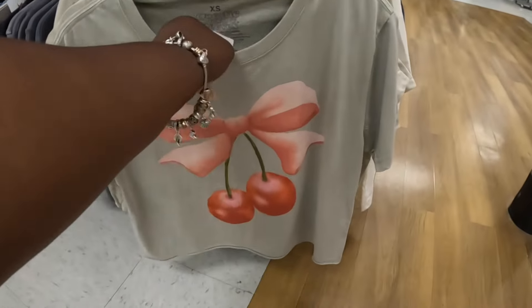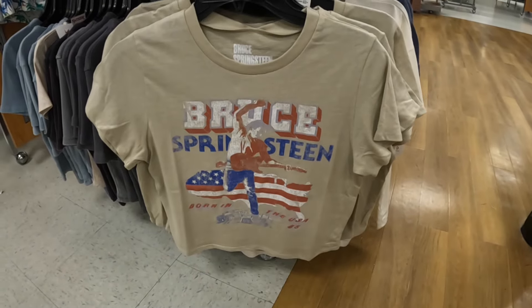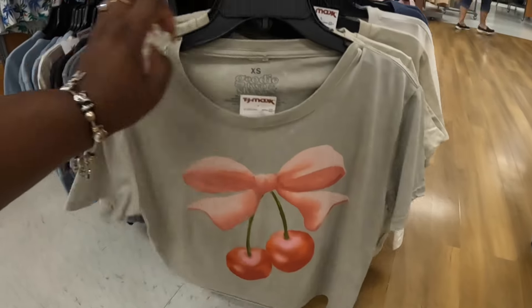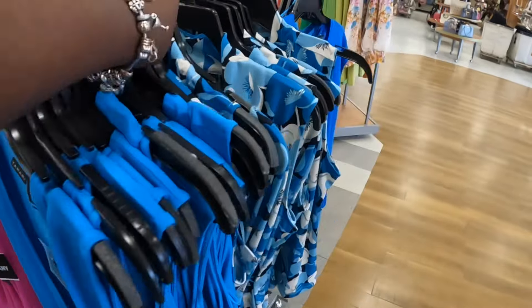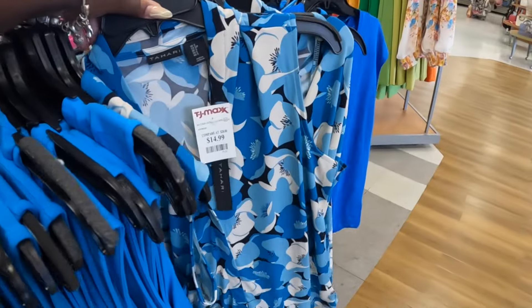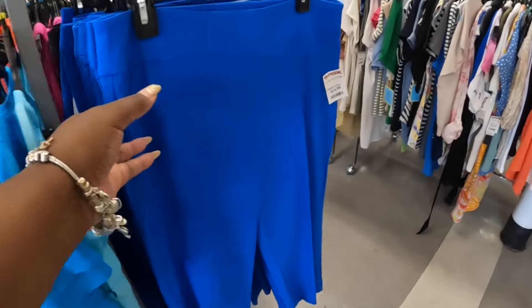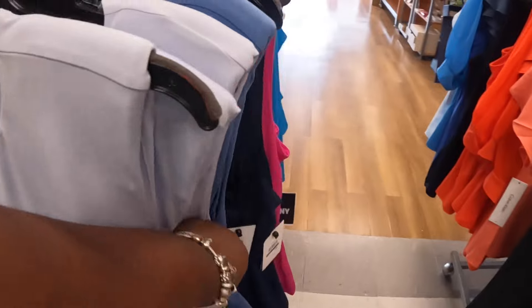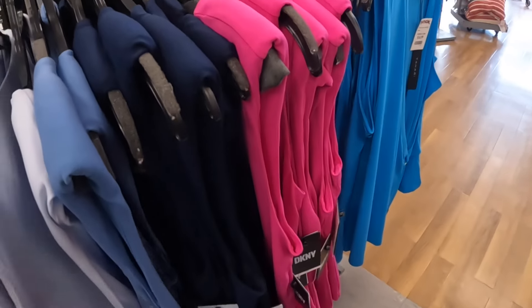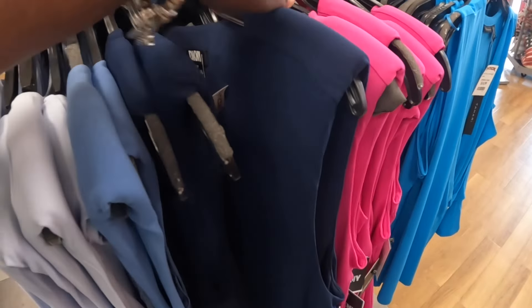Cherry shirt, $10. $10, $10, $10, $10. These shirts are $15. $15. $15 for these pants. And DKNY — I see it in that color, this blue. And these are $15, and it's pink.